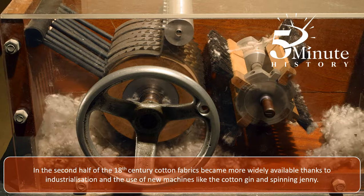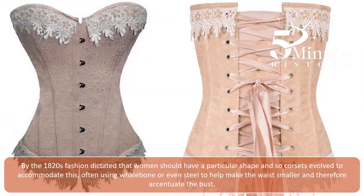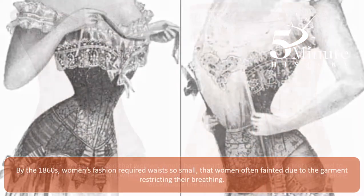In the second half of the 18th century, cotton fabrics became more widely available due to industrialisation and the use of new machines like the cotton gin and spinning jenny. This in turn led to cotton garments being mass-produced, allowing them to be made available in high street stores, whereas previously they would have had to be made at home by hand. By the 1820s, fashion dictated that women should have a particular shape, and so corsets evolved to accommodate this, often using whalebone or even steel to help make the waist smaller and therefore accentuate the bust.